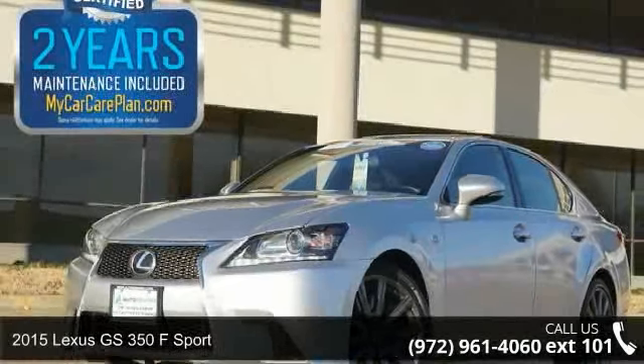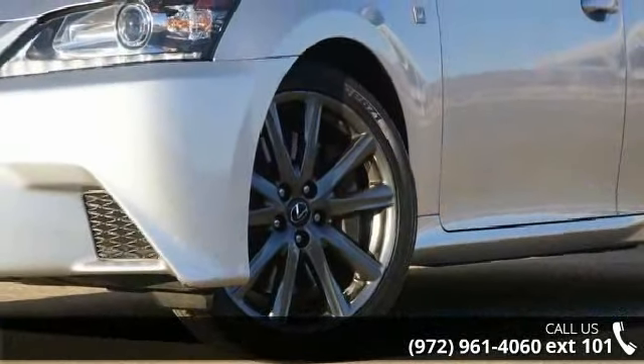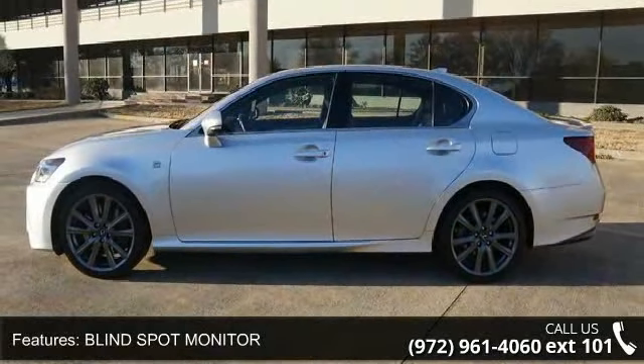Presenting the 2015 Lexus GS350. Don't miss this great deal on a luxury vehicle. This vehicle comes with a reliable 6-cylinder engine, connected to a smooth shifting automatic transmission.